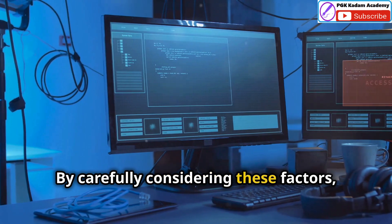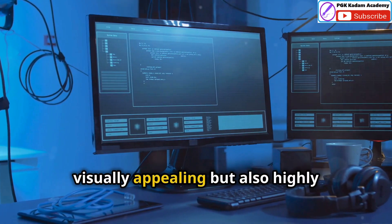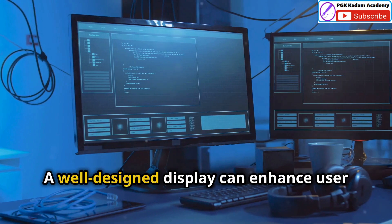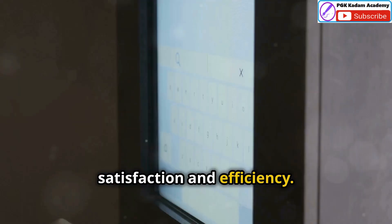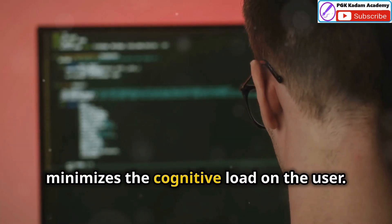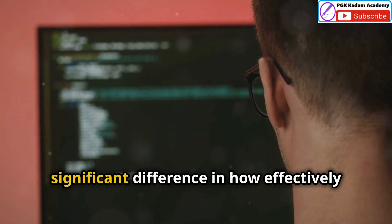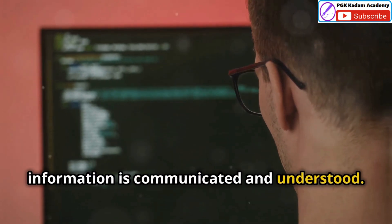By carefully considering these factors, we can design displays that are not only visually appealing but also highly functional and user-friendly. A well-designed display can enhance user satisfaction and efficiency. Remember, the goal is to present information in a way that is easily digestible and minimizes the cognitive load on the user. A user-friendly display can make a significant difference in how effectively information is communicated and understood.